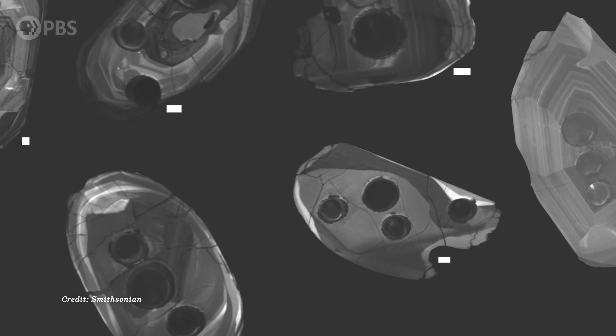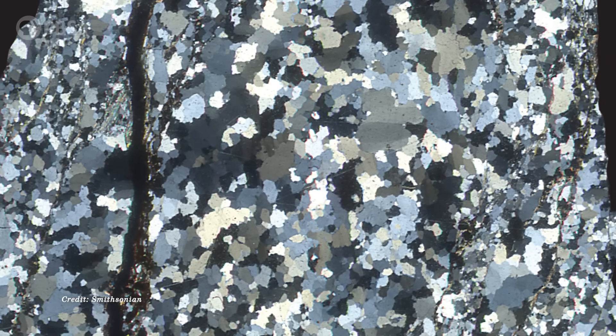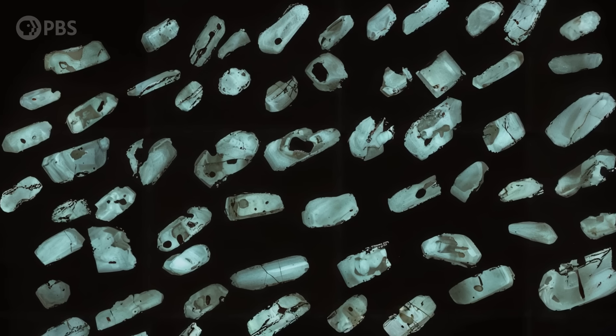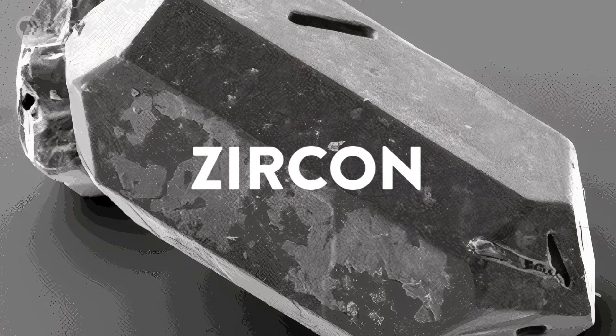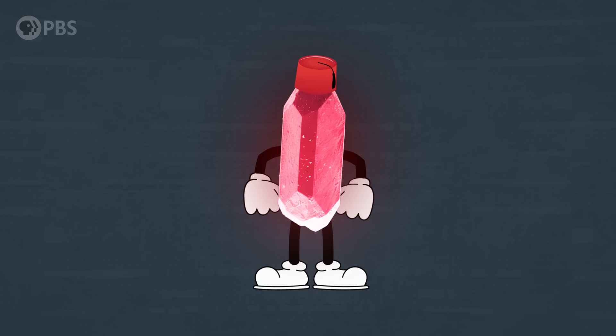To shine some light on this mysterious era of early Earth, we need a time machine. Unfortunately, those don't exist. But what we do have are some very special crystals, and they're hiding chemical clues about what the Earth was like in those earliest days. Some of the only stuff that remains from the beginning of Earth's history are super old crystals of a mineral called zircon. Some people have given zircon a nickname — the Time Lord — because of how much it can teach us about deep geologic time.